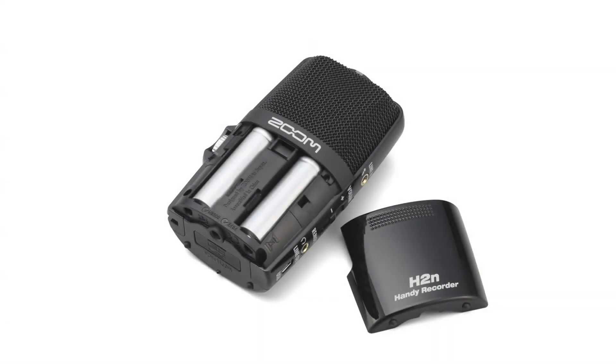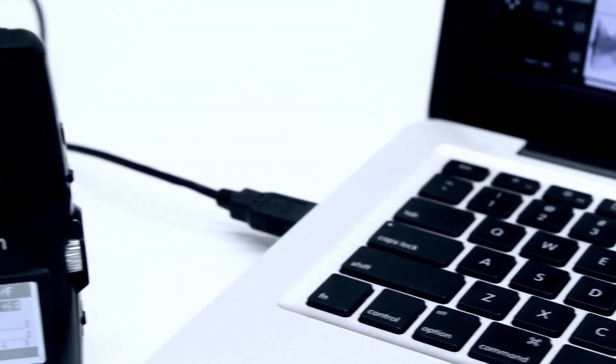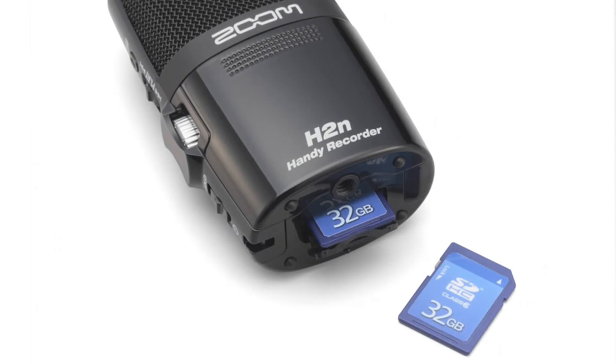Use the H2n's high-speed USB 2.0 interface to easily store, edit, playback, and share your favorite creations. You can even use the H2n as a USB microphone, letting you record directly to your computer. The unit supports SD and SDHC media and can accommodate up to a 32-gigabyte SDHC card.